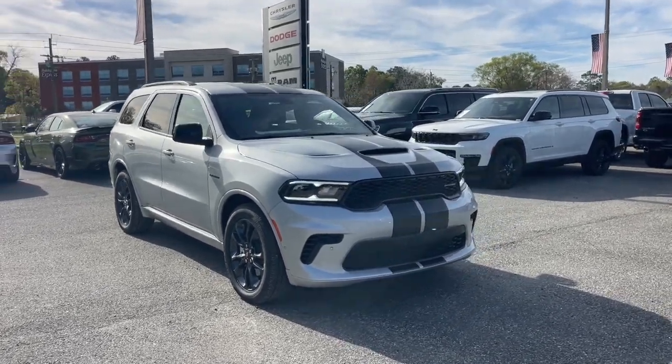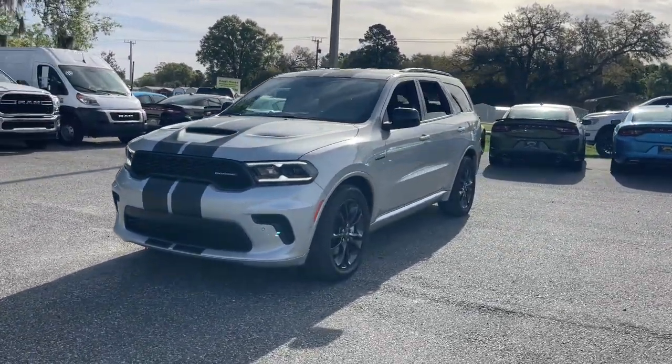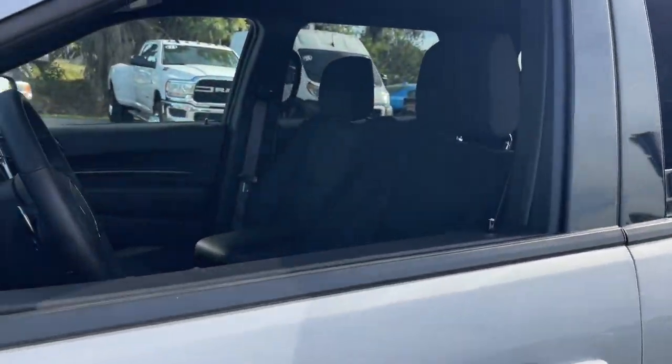This could be the car for you. The 2024 Dodge Durango. The Durango delivers rugged full-size SUV power and capability, advanced safety features, refined comfort, third-row spaciousness, and the bold spirit born of muscle car heritage.